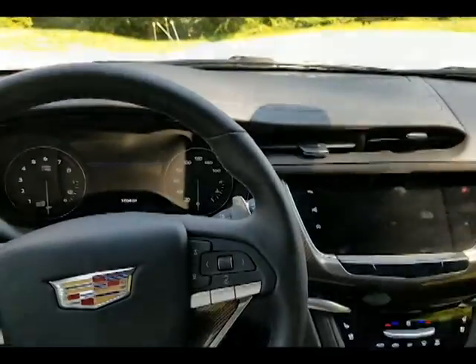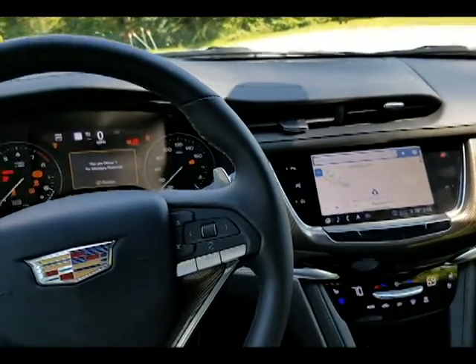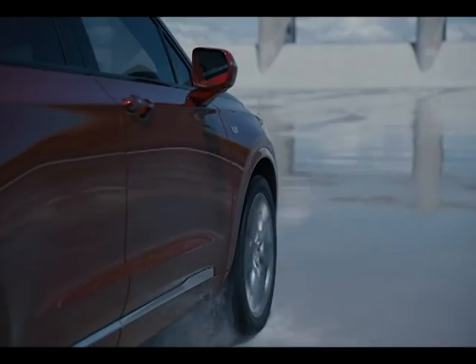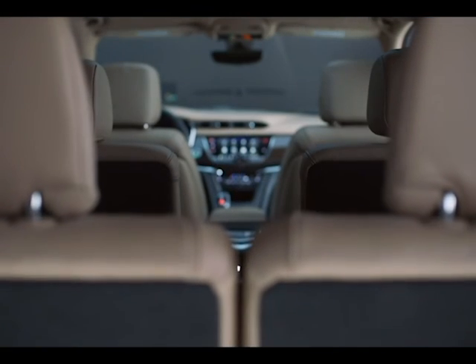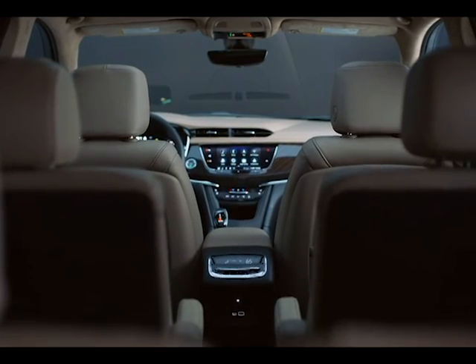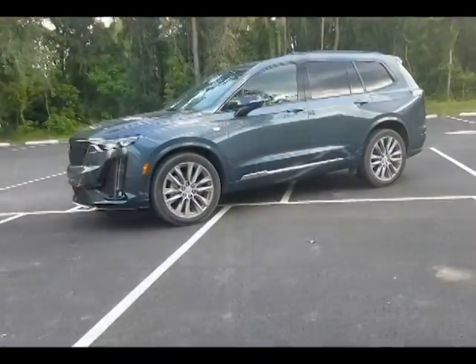Inside the XT6 is where you experience the difference between these trim levels, while the standard safety, technology, and LED instrumentation, 7-passenger leather seating, front seat power lumbar, keyless access, adaptive remote start, rain sensing wipers, and all kinds of other goodies are the same. The Cadillac user experience with the 8-inch diagonal color display, Apple CarPlay, and Android Auto capability along with natural voice recognition and wireless charging are all standard.